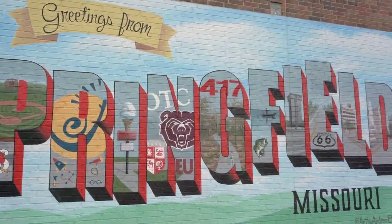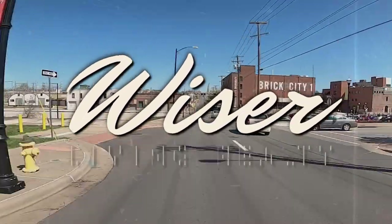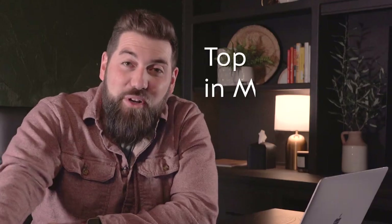What's going on guys, we're going to talk to you about the top eight unique Airbnbs in Missouri. I'm Jesse Weiser, real estate broker in Springfield, Missouri.